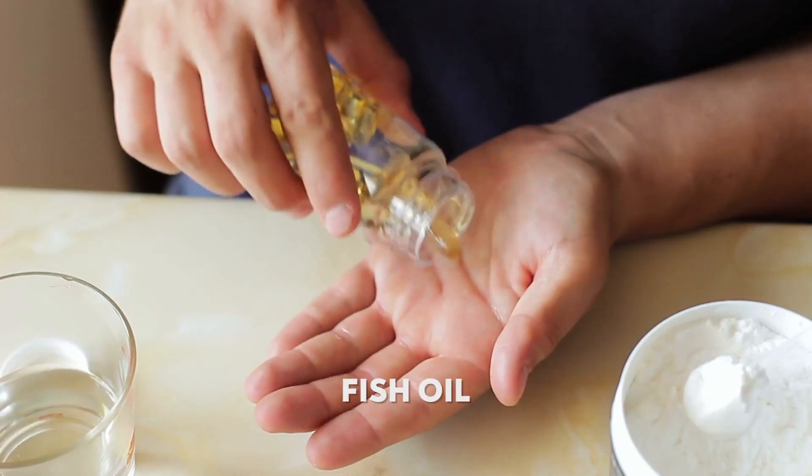Here are some supplements I would take with this. The first would be biotin, vitamin C, and fish oil. I think these are great beauty supplements, and since the large reason why people use GHK-CU is for beauty, biotin, vitamin C, and fish oil would be great additions.